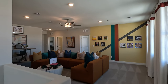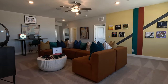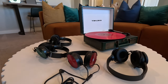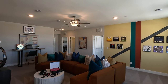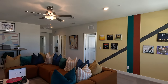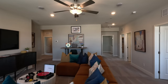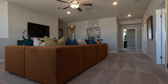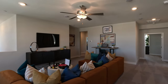Welcome upstairs — here is your loft, built for entertainment. There are multiple rooms up here: two secondary bedrooms, your primary, and on the other side two more secondaries. Great couch setup — perfect for movie night.